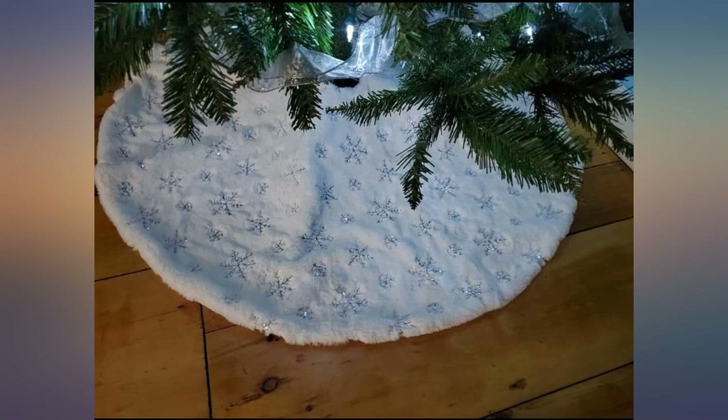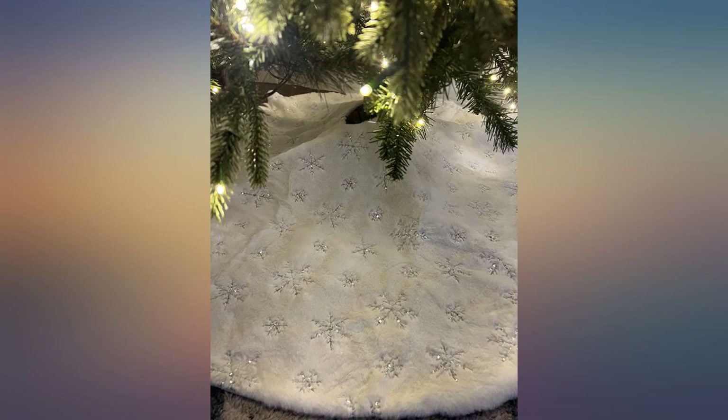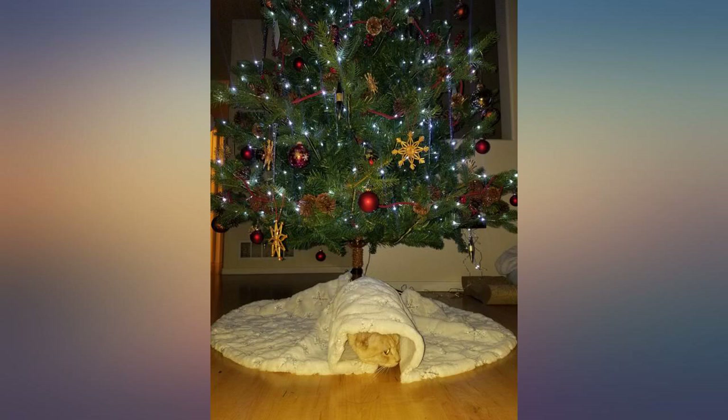This was exactly what I was looking for. It is absolutely gorgeous and I am pleased with my purchase. This skirt fit our Christmas tree style so well — it's soft, sparkly, and bright white. Such a steal for the price. Does the job.